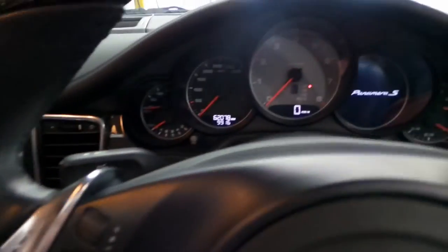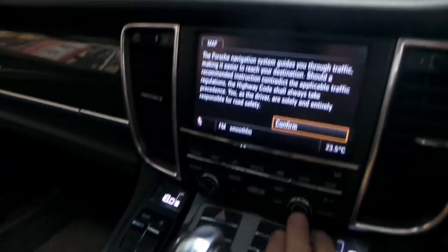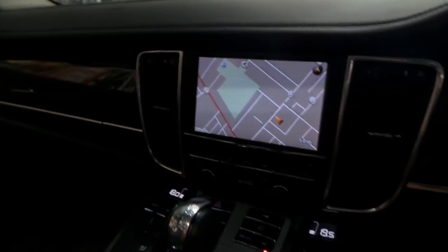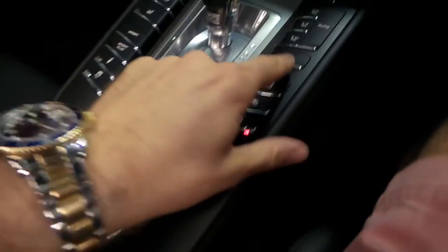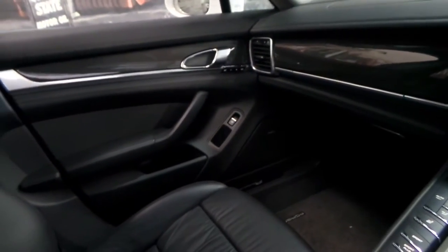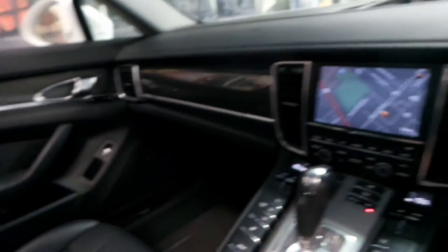We'll start the car up. So 62,000 kilometres. There's your navigation and the reverse camera. We might put the spoiler up. So if you can hear this, it's actually pretty quiet — but at the click of a button, it changes the note completely.